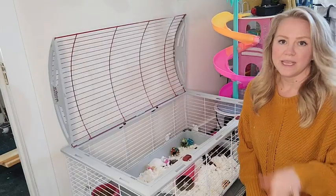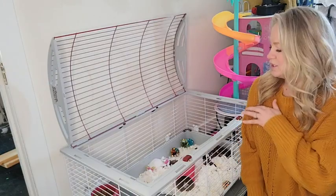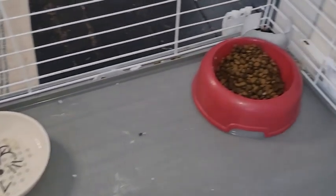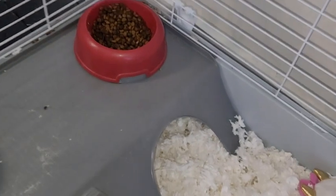We use a paper litter in it and she's able to burrow really well. She also loves to go underneath the little stand here, and crawls up top to keep her food and her water separate from her living area, and it has worked out really well.